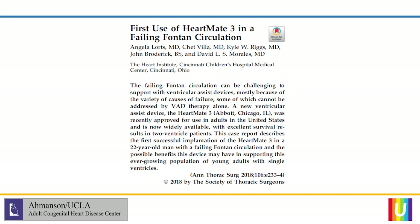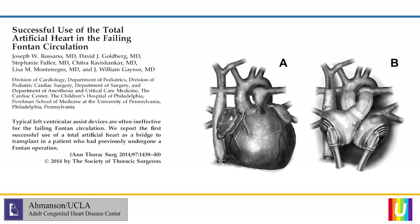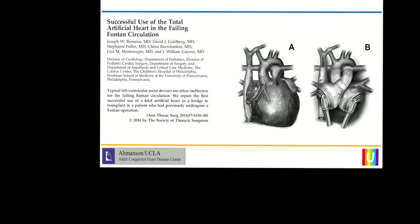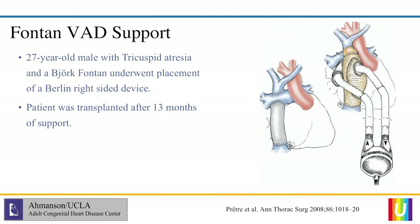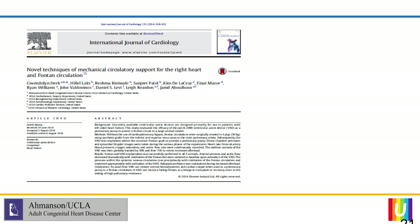Most recently, out of Cincinnati, the Morales group and Angela Lortz reported the use of a HeartMate 3 in a failing Fontan circulation just late last year. There have also been a couple of uses of the total artificial heart — removing the entire circuit and cannulating the inferior and superior portions of the Fontan — and that patient went on to successful transplant. The Berlin Heart has been used once for right-sided support in a 27-year-old male with tricuspid atresia and a Bjork Fontan, who had a rudimentary right ventricle providing some forward flow and was transplanted after 13 months of support.